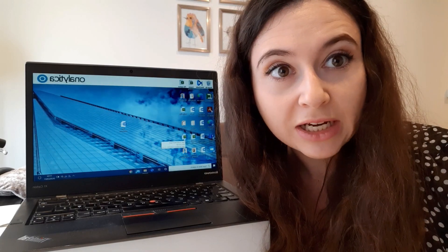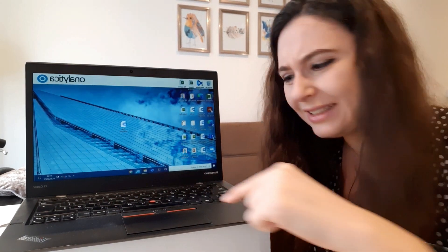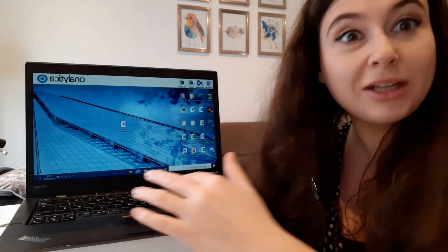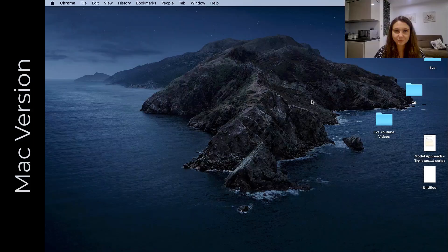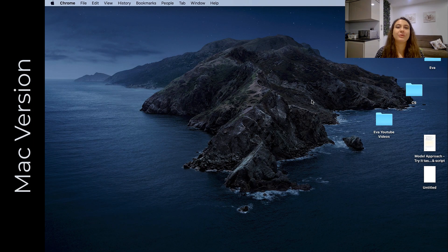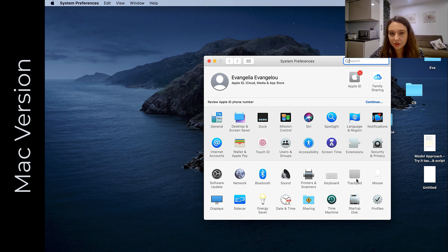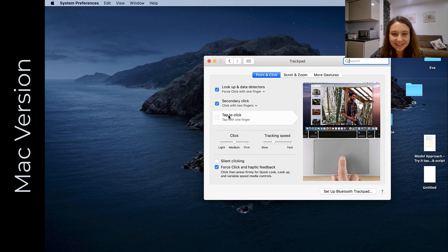No one has time to press buttons down anymore. I just tap, double-tap, and it's open — like magic. This option isn't enabled by default, so go to System Preferences, which is the same as your Control Panel or Settings, and look for Trackpad. Click on that and enable Tap to Click, which allows you to tap with one finger lightly instead of pressing down. That was definitely a must-do for me.